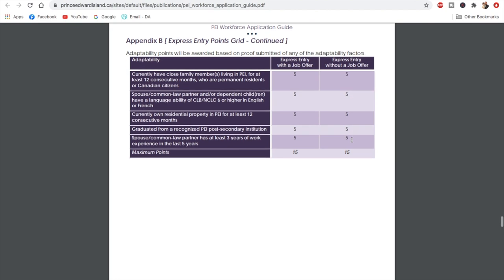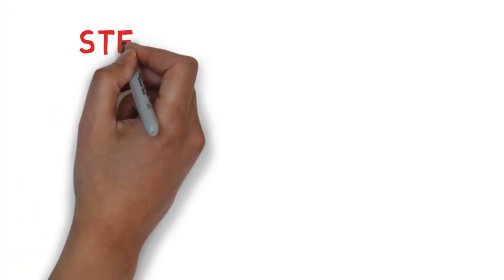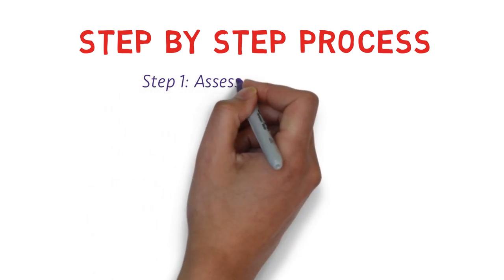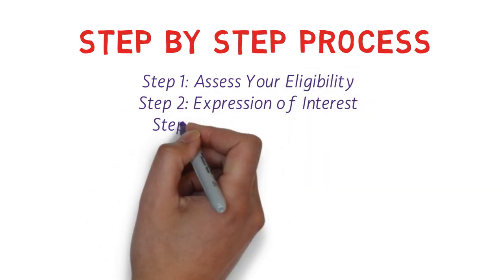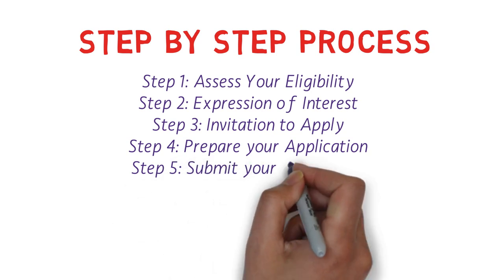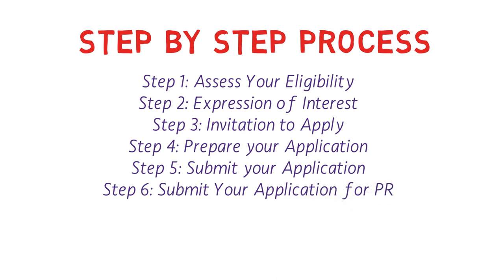Now let's discuss the step-by-step process. There are six steps: Step 1 is assessing your eligibility; Step 2 is Expression of Interest (EOI); Step 3 is Invitation to Apply (ITA); Step 4 is preparing your application; Step 5 is submitting your application; and Step 6 is submitting your application for permanent residency.